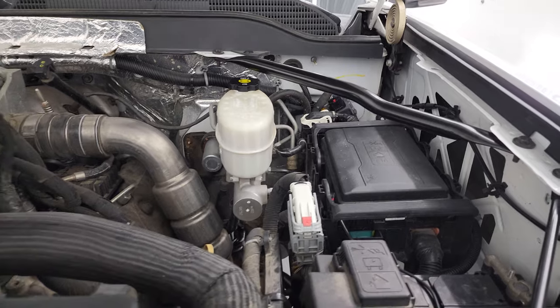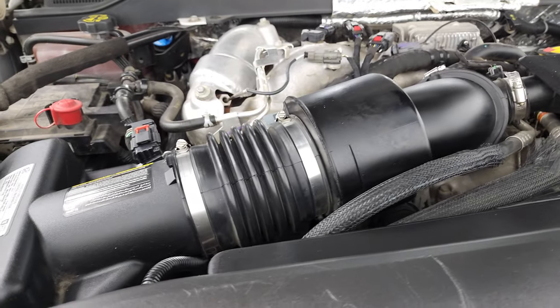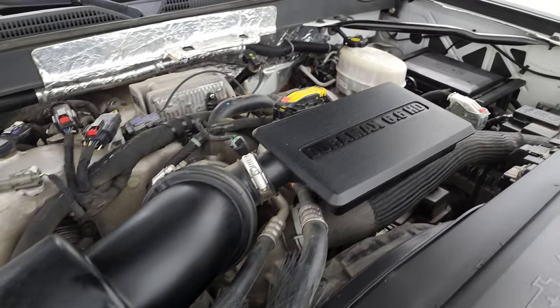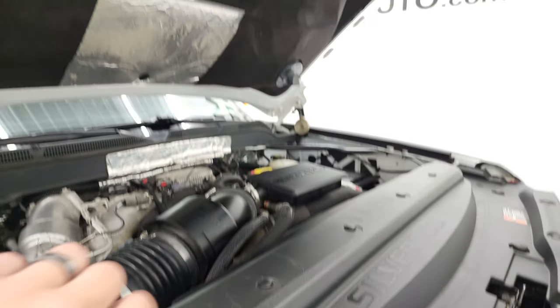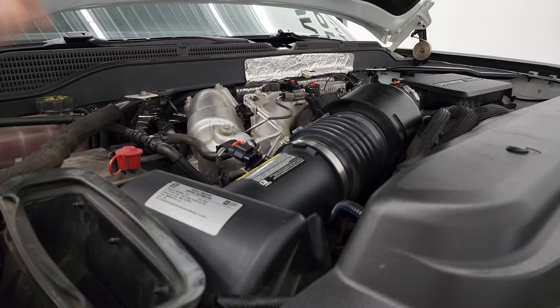Under the hood, we have the 6.6-liter Duramax diesel engine L5P, 445 horsepower. This truck has been fully safety-inspected by our service shop — has a fresh oil and filter change, all the fluids have been checked and topped off, and this truck is 100% ready to go. There is your emissions sticker. The cowl induction hood — air comes in there, goes down the side, right into the air cleaner there.